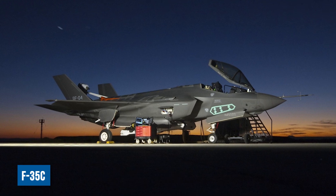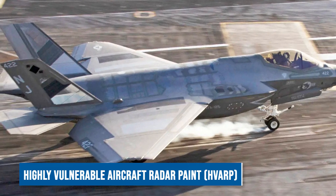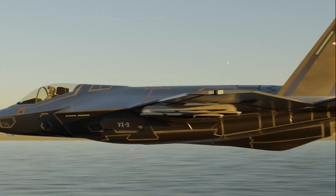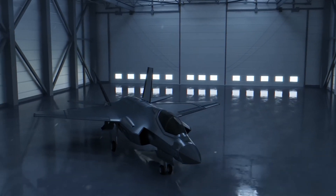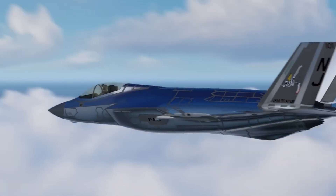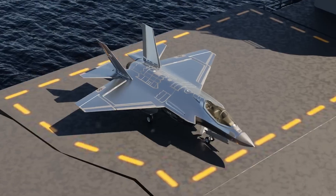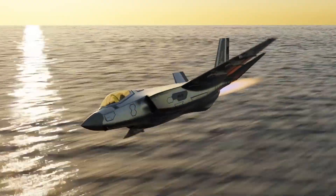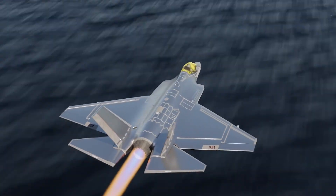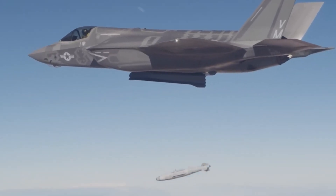The F-35C's new appearance has been attributed to an advanced stealth coating known as HVARP, or Highly Vulnerable Aircraft Radar Paint. This state-of-the-art paint is designed to absorb and scatter radar waves across a wider range of frequencies compared to traditional stealth coatings, potentially making the F-35C significantly more difficult to detect by certain radar systems. The exact composition and application process of HVARP are closely guarded secrets. By enhancing the aircraft's stealth capabilities, HVARP could provide the F-35C with a critical tactical advantage in contested airspace, allowing it to operate undetected and deliver precision strikes against high-value targets.